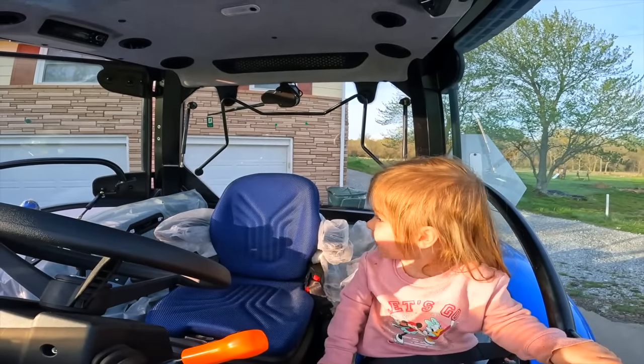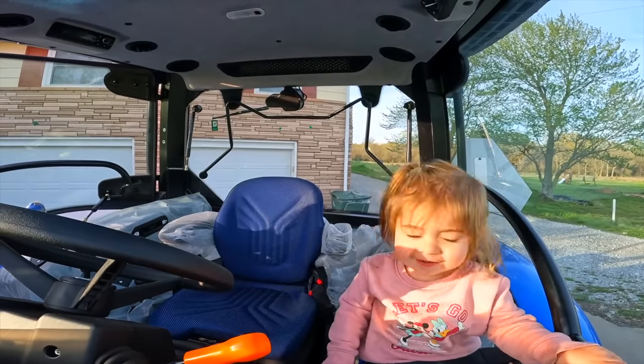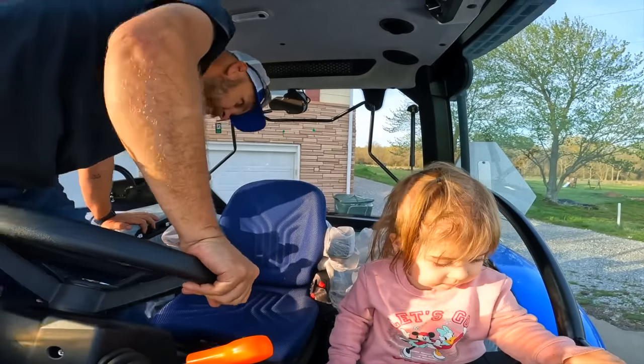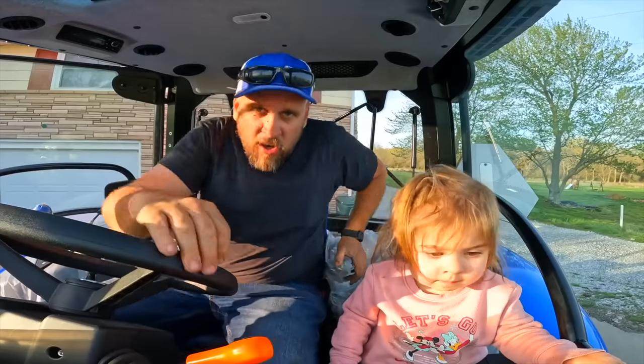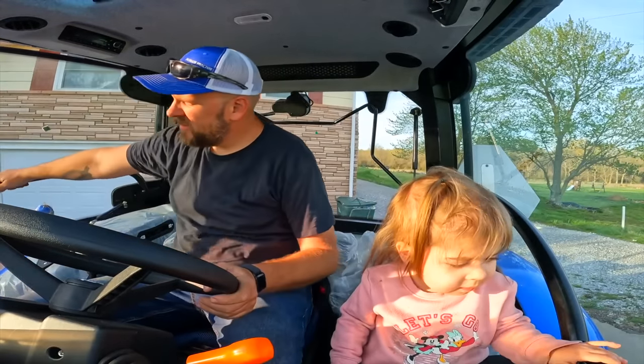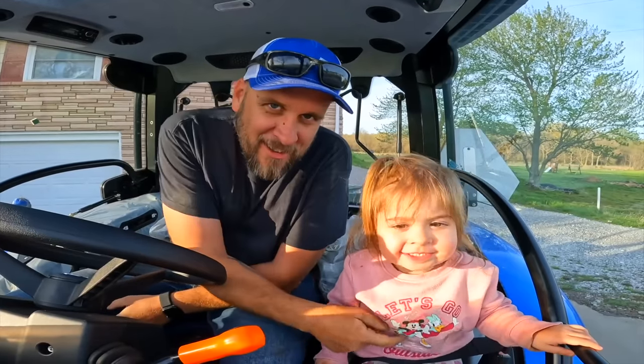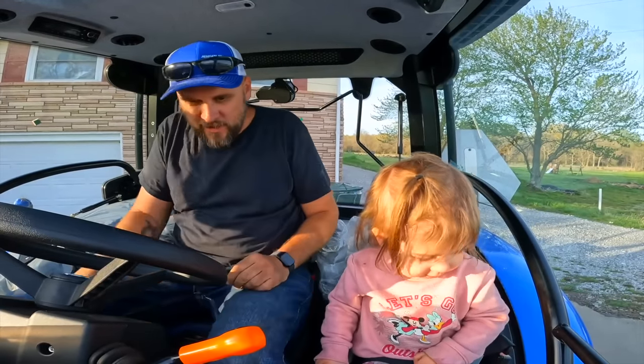Papa, are you ready? Yeah. You ready to go? Yeah. So we've had big squirt and medium squirt and now little squirt. You ready for the tractor to go? Yeah.